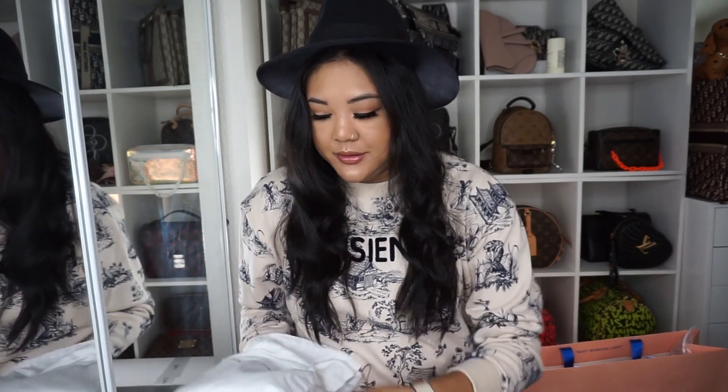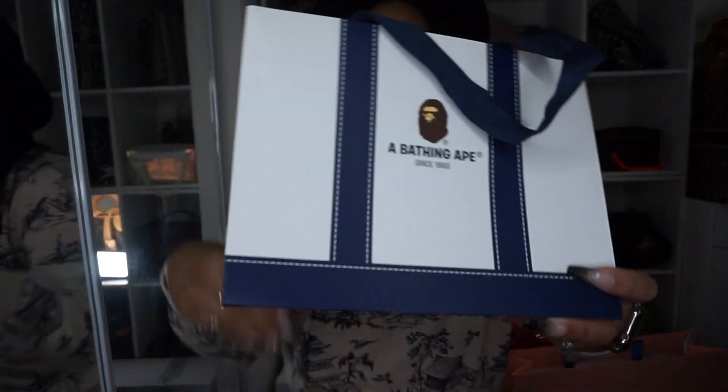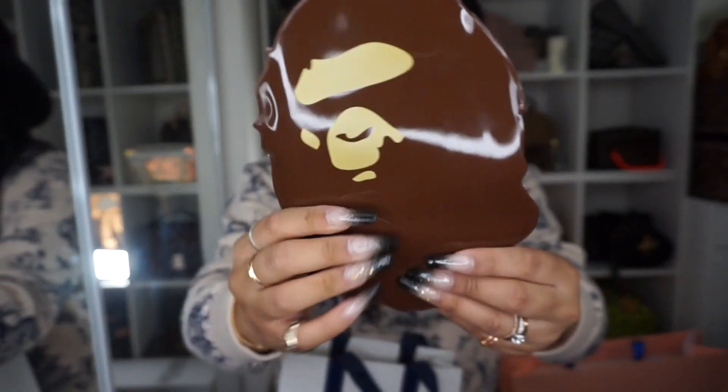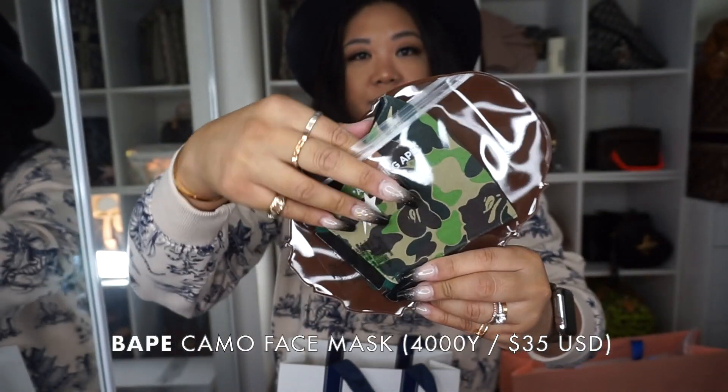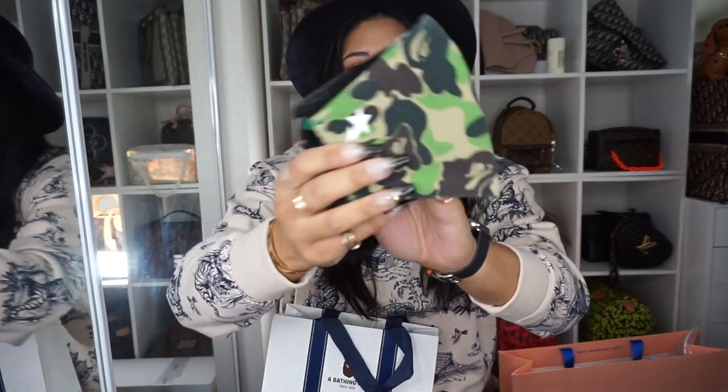Next on the list is a present, because I started Christmas shopping already — guys, if you're not telling yourself it's happening, it's happening. I got this from A Bathing Ape for my nephew. This is just the case — it is a face mask, so you put it over your mouth. I got him this because he does a lot of dancing videos and he likes to cover his face, so I thought he'd really like this.